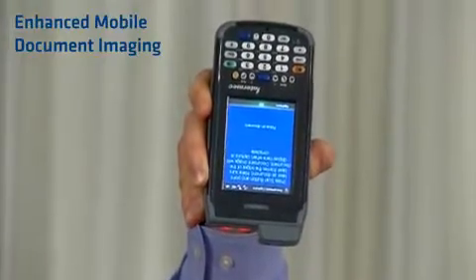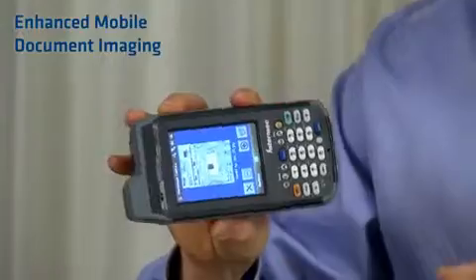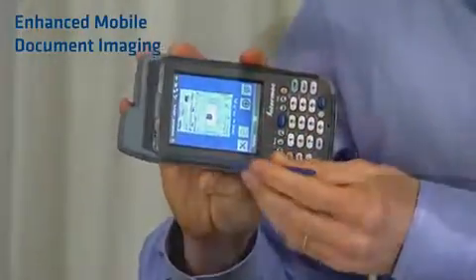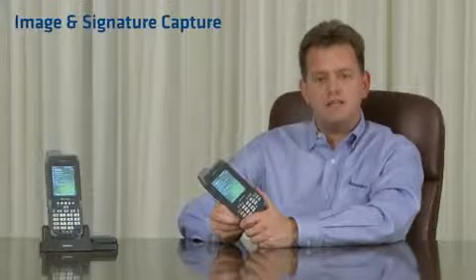Using EMDI, documents can be processed immediately instead of at the end of the day, the next day, or 72 hours later. This new feature improves cash flow, provides a simple point-and-click user experience, and integrates easily with popular document management systems.